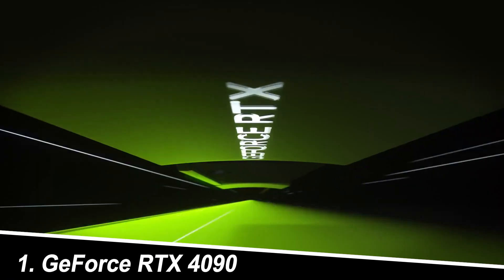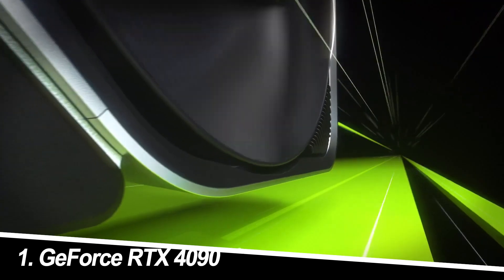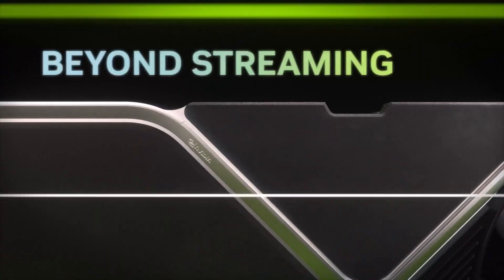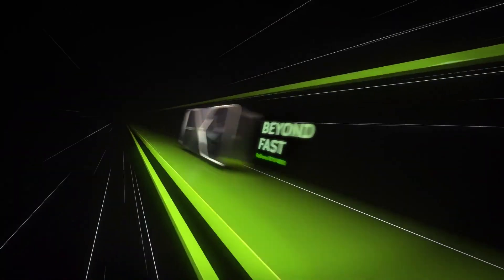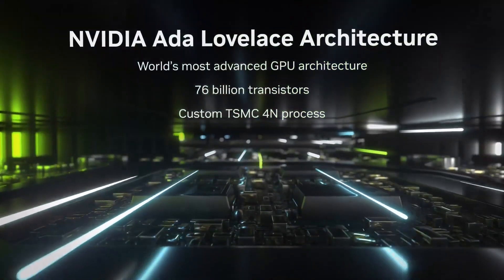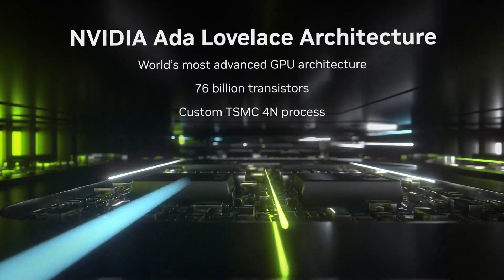Number 1: GeForce RTX 4090. Pros: Unmatched raw power for 4K and even 8K gaming with high refresh rates. DLSS 3 for AI-powered upscaling and image quality enhancements, and advanced ray tracing capabilities for immersive lighting effects.